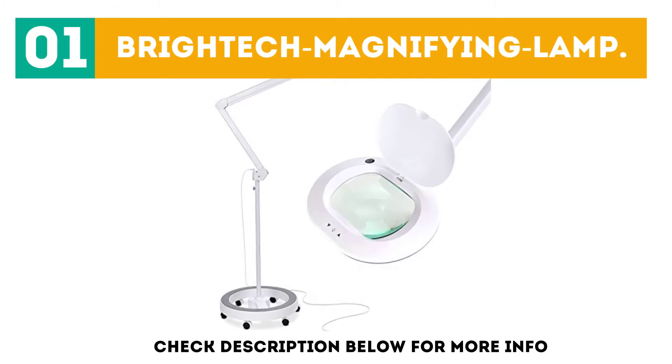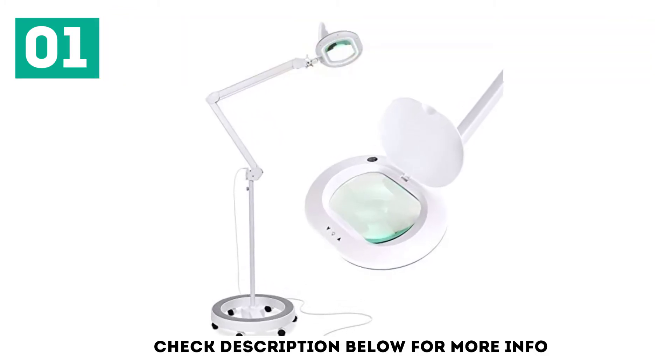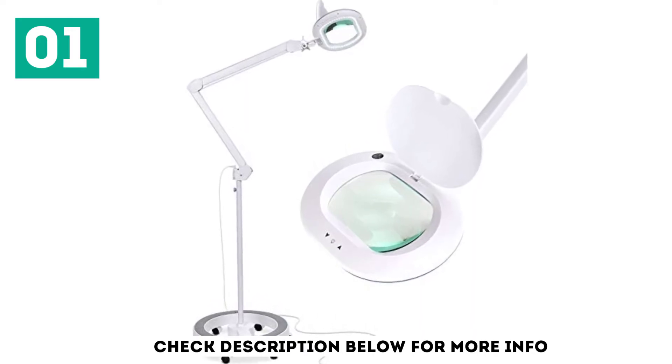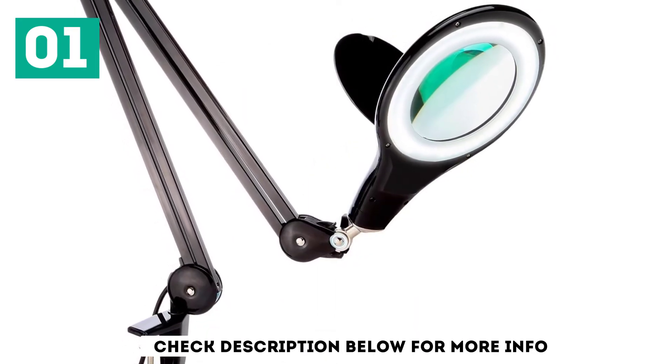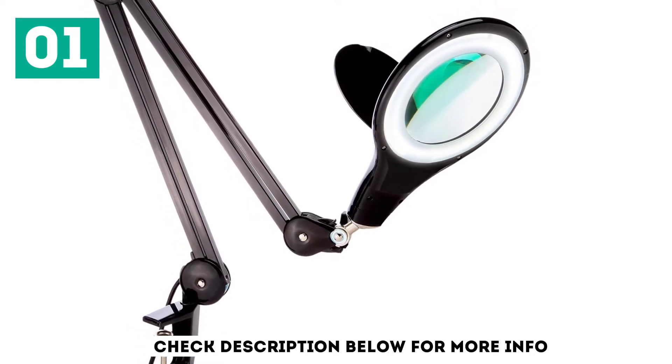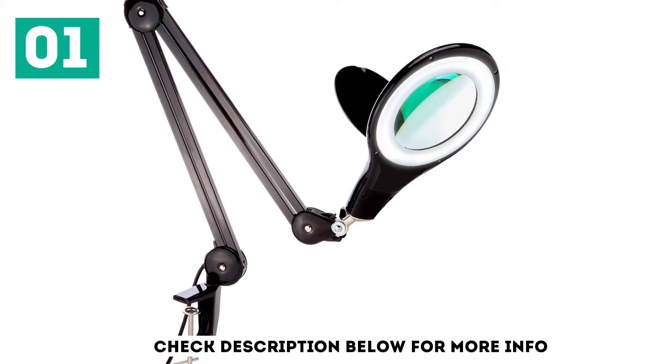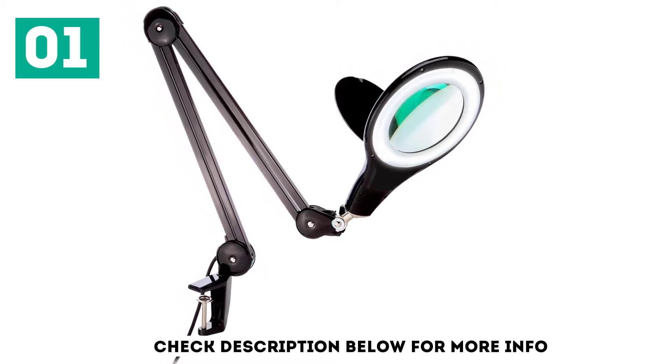This is the top ranked magnifying lamp by our reviews. The lamp comes with several amazing characteristics that one will clearly like. The light is built to serve for a lengthy time. Furthermore, it's energy efficient, helping one save on power bills. Buy the light for best results.